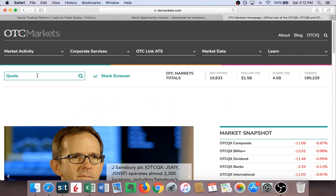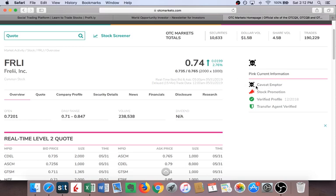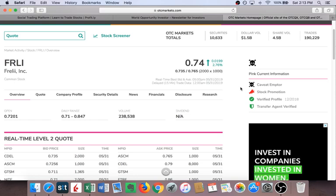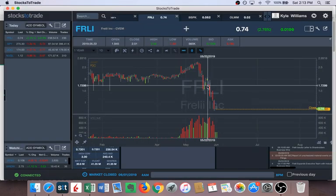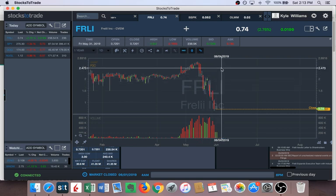If you go to OTCMarkets.com and type in the ticker FRLI, right there — it's huge when a stock gets the skull and crossbones symbol. It says 'buyer beware — this is a public interest concern associated with the company.' When a stock gets this symbol and you're long, you might as well say goodbye to all your money. OTC Markets is essentially telling you what's going to happen to the stock. It gapped down to $2, all the way to $1.75, and on that day I knew this stock was going to a dollar.